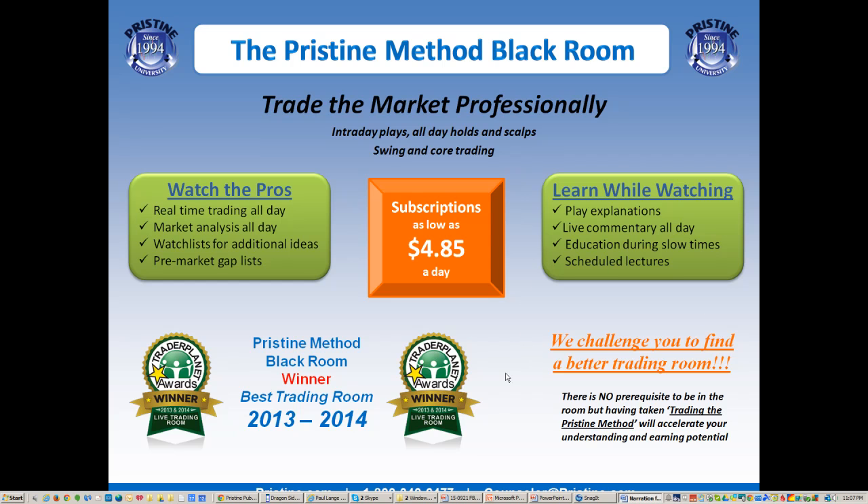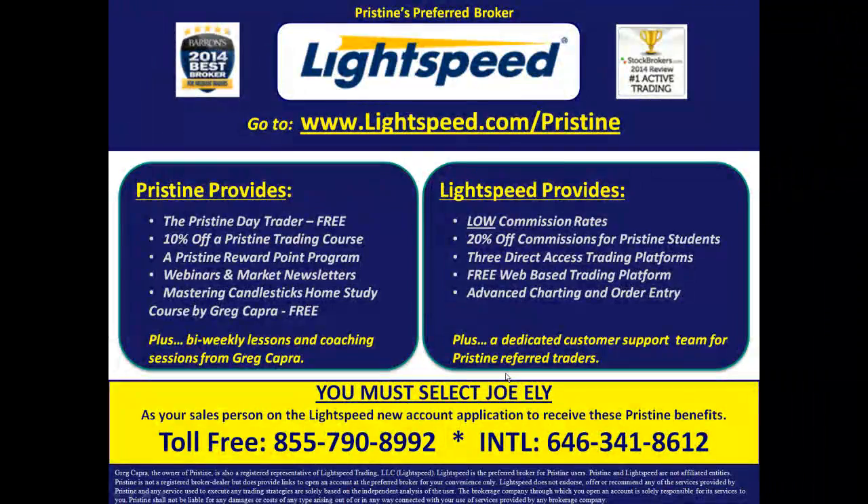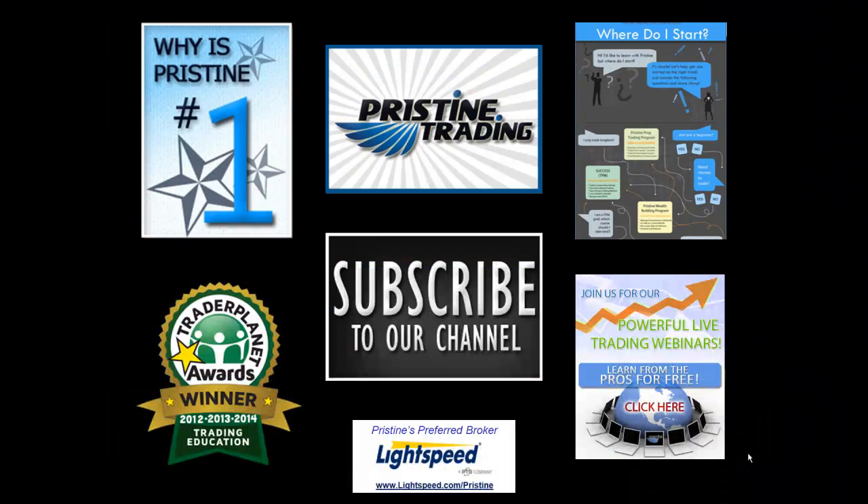For those of you looking for a broker, I highly encourage you to talk to your counselor about the benefits available at Lightspeed.com. Until next time, this is Paul Lang — feel free to contact me with any questions at Paul@Pristine.com. Thank you.